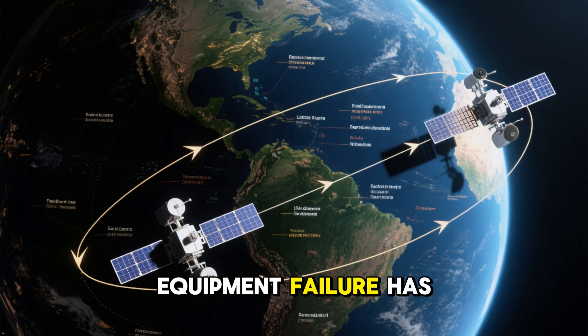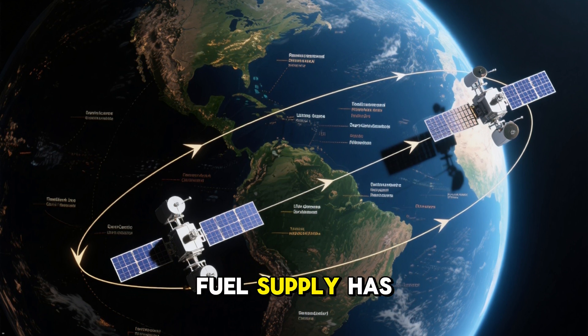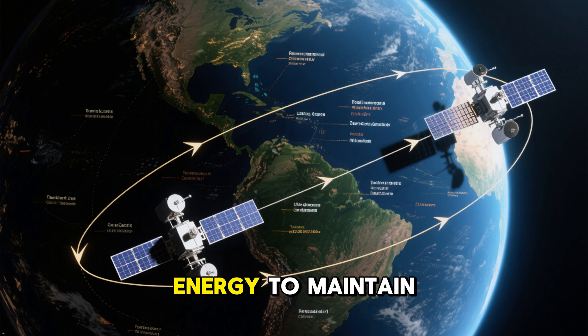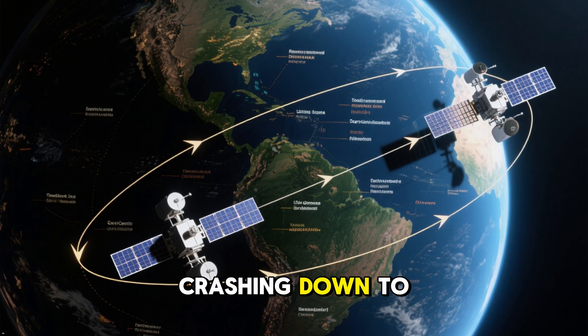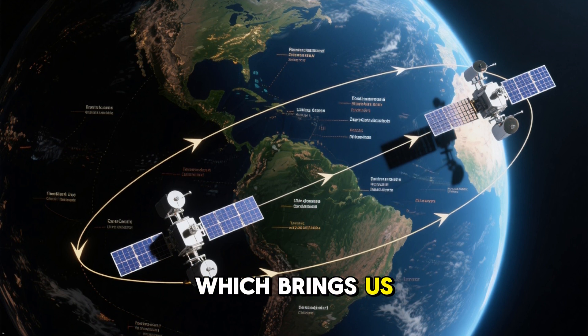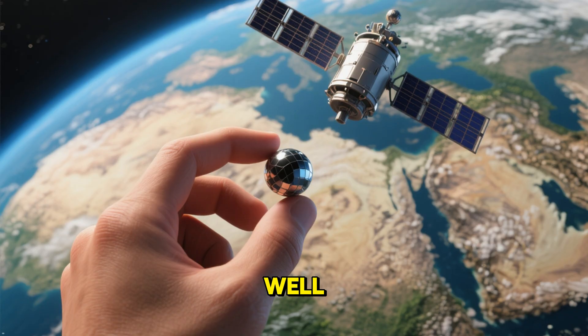Like maybe an equipment failure has knocked it out of its orbital path, or its fuel supply has run out. If a satellite doesn't have enough energy to maintain its orbit, it's gonna come crashing down to Earth. And that isn't always a good thing, which brings us back to the question: how do satellites stay in orbit in the first place?